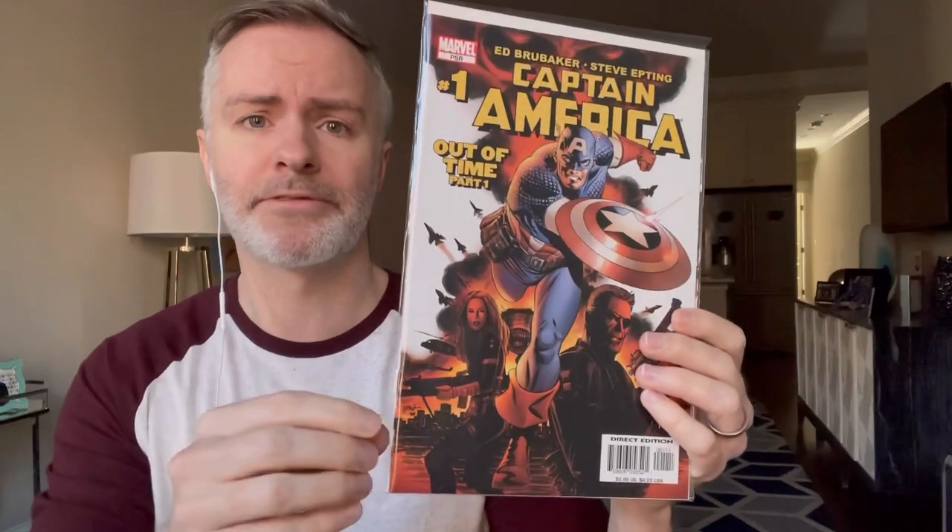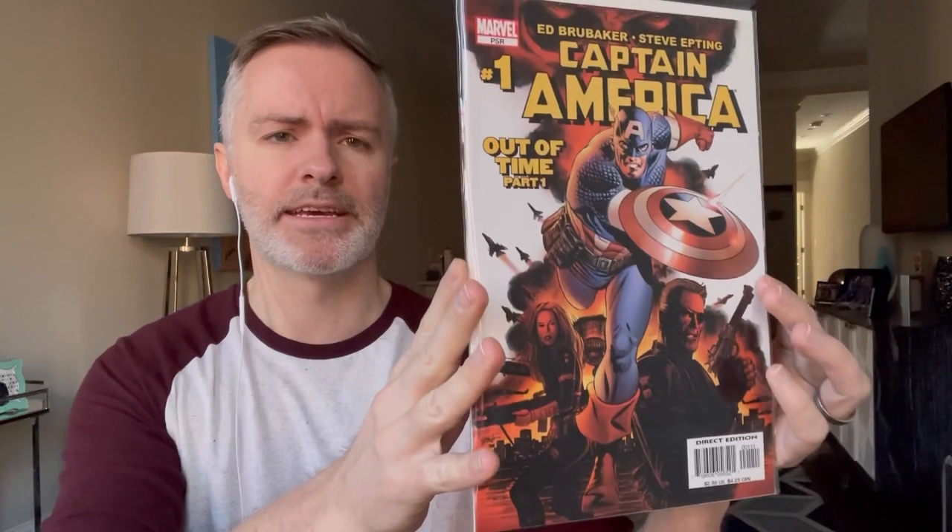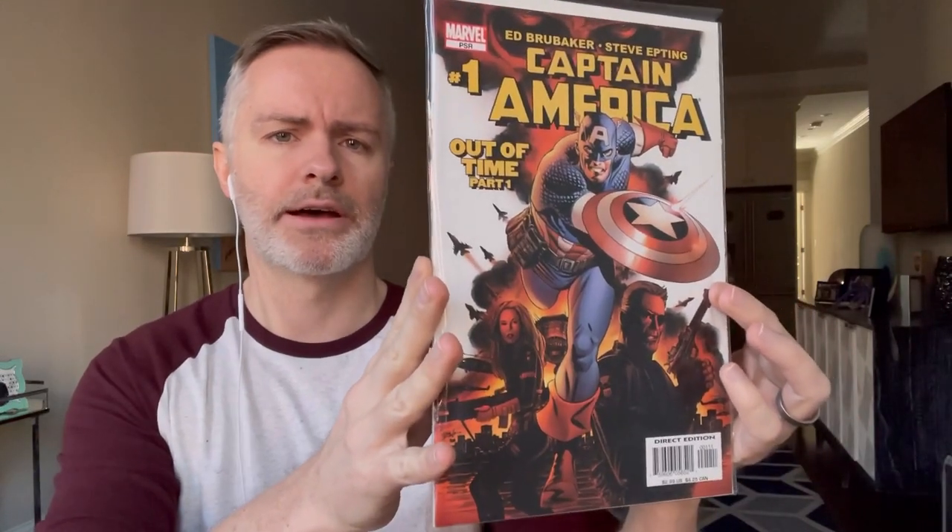Captain America number 1 from his series — late 2000s, the Ed Brubaker series. This is the cameo appearance; you don't really see him in full, but it's the cameo of the Winter Soldier. The Winter Soldier appears in issue 5 or 6 as a first full appearance, but this is the introduction cameo.